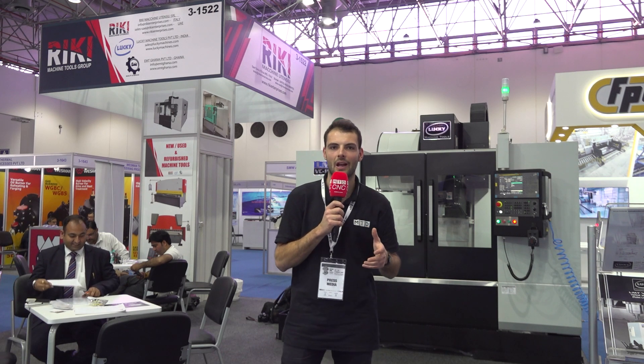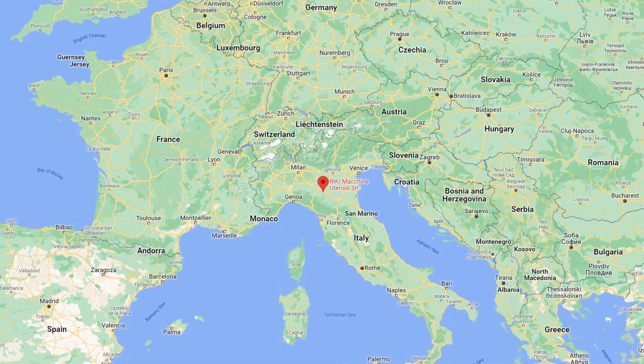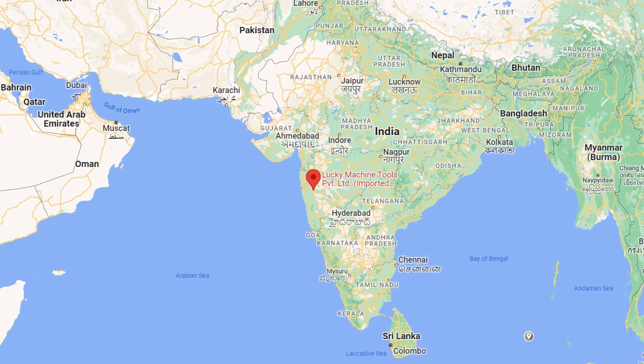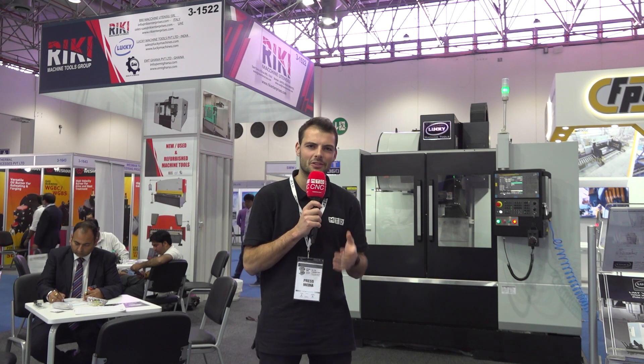I've come to Ricci Machine Tools to find out how they started 20 years ago refurbishing used machines in Italy. They're a family business and now they moved into India in 2010 with Lucky Machinery, which was doing the same thing — refurbishing used machinery — and now how they're using all of their expertise to start Lucky Machine Tools, making the brand new VMC you see behind me. I'm going to be talking to Mr. Singh about this brand new machine tool for 2023 and how that 20 years of refurbishment experience helps them make sure Indian machine shops thrive.